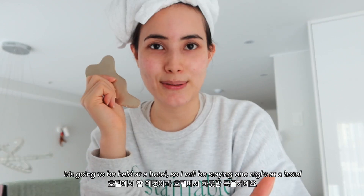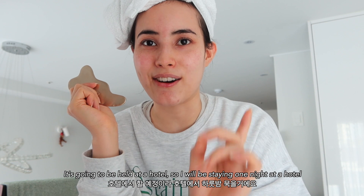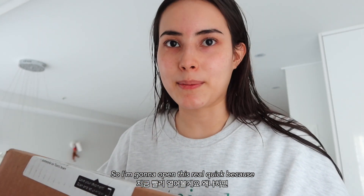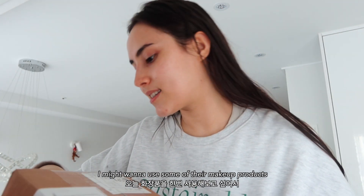Today's event is also being held in collaboration with a Korean jewelry brand called Didier Dubu. It's going to be held at a hotel, so I'll be staying one night there — I'm super excited because this hotel is so cool. First things first, I actually got this package from Merit Beauty, so I'm gonna open this real quick because I might want to use some of their makeup products.